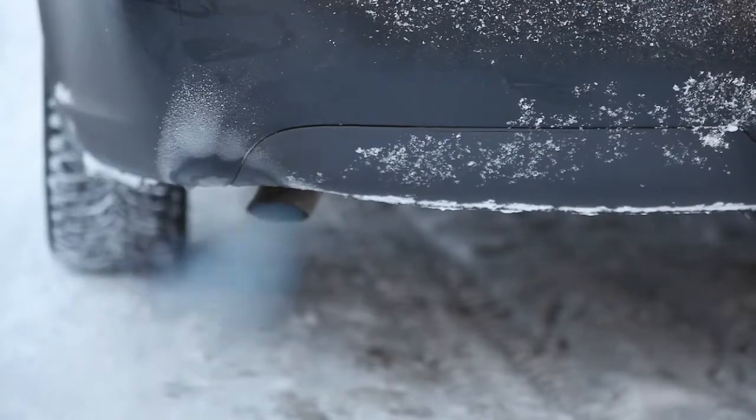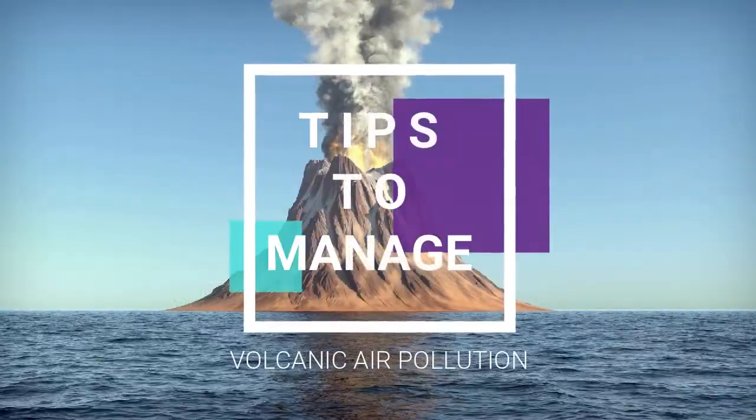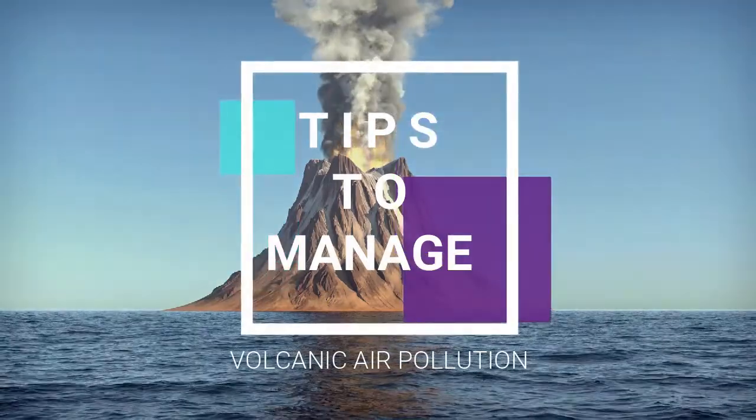How many of you know someone with asthma? And how many of you are concerned about air pollution? How do you deal with volcanic air pollution? Stay tuned and I'm going to tell you four tips on how to manage volcanic air pollution.